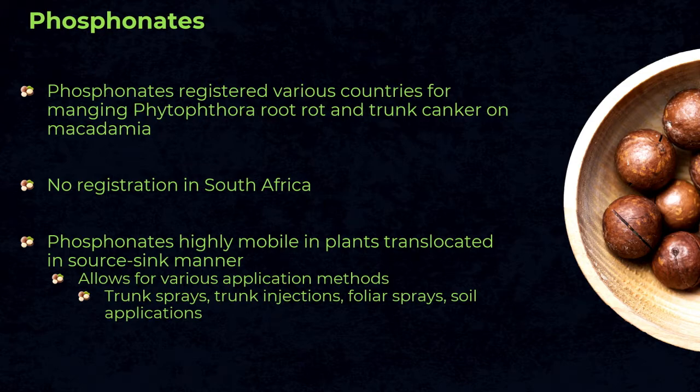Moving on specifically to phosphonates: they are registered against Phytophthora trunk canker and root rot in various countries, however not in South Africa. Phosphonates are very unique fungicides in that they can be translocated both upward and downward in the tree in a source-to-sink manner. They are one of the few chemicals that can actually be used for soil-borne diseases, as most others are not systemic in the plant. This mobility makes various application methods possible, including trunk sprays, injections, foliar sprays, and soil applications.